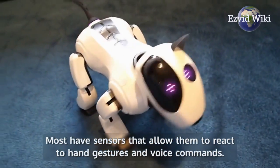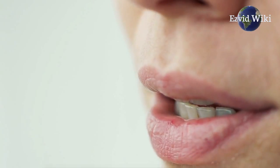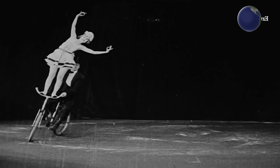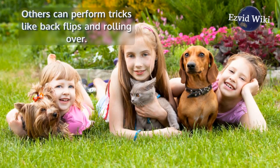Most have sensors that allow them to react to hand gestures and voice commands. Depending on the model, you can tell them to sit and they will perform like a real dog. Others can perform tricks like back flips and rolling over. Models designed for children are a little more playful.